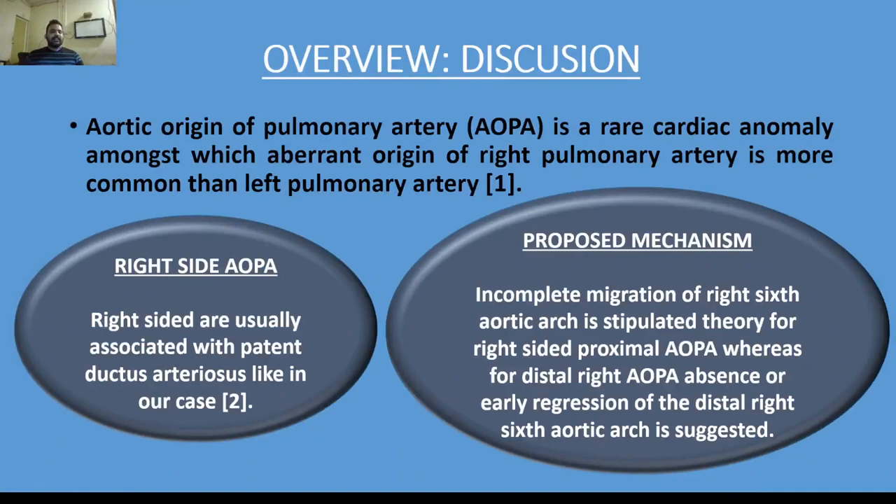For discussion: aortic origin of pulmonary artery is a rare cardiac anomaly, amongst which aberrant origin of the right pulmonary artery is more common than the left. Right-sided aortic origin of pulmonary artery is usually associated with patent ductus arteriosus, as in our case. The proposed mechanism behind proximal right-sided cases is incomplete migration of the right sixth aortic arch, whereas for distal right aortic origin, absence or early regression of the distal right sixth aortic arch is suggested.